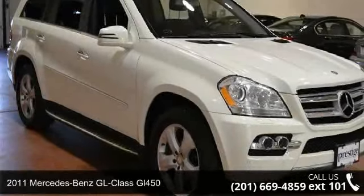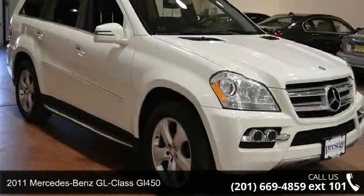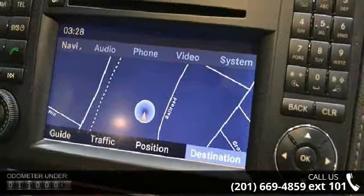Step into the 2011 Mercedes-Benz GL Class GL450. Don't miss this great deal on a luxury vehicle.